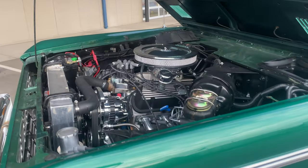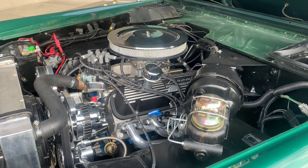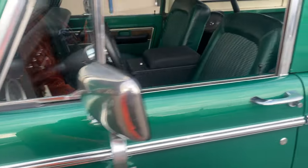Check out that engine there. It's got power brakes, power steering, fuel injected throttle body. I'm going to hop in and fire this up for you.